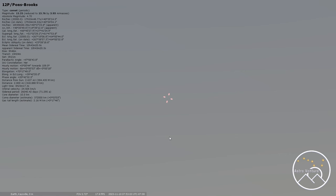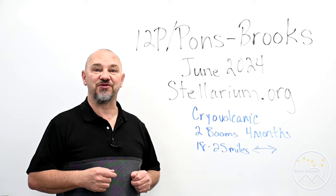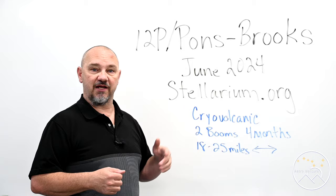I hope that wasn't too quick — feel free to back this up and play it again to get this added in. I just wanted to point out how to bring in 12P/Pons-Brooks, because normally comets are configured with the letter C in front of them, but this one was not. There you have it — that's how you get it into Stellarium.